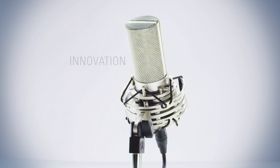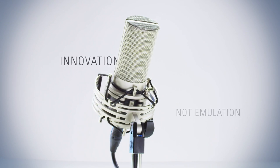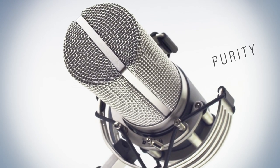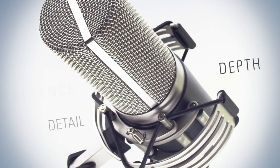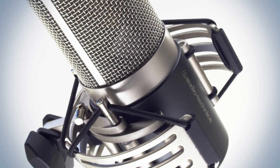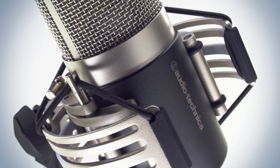As much as we admire the great microphones of the world, the new AT5040 cardioid condenser is pure innovation, not emulation. Wherever your passion for music takes you, listen for the purity, presence, depth, and detail of Audio-Technica's AT5040 — our new standard in studio condenser microphones.